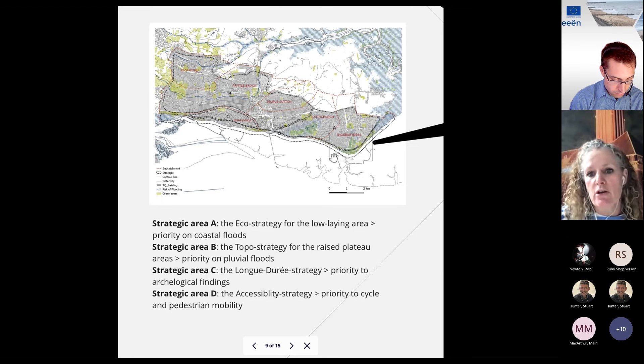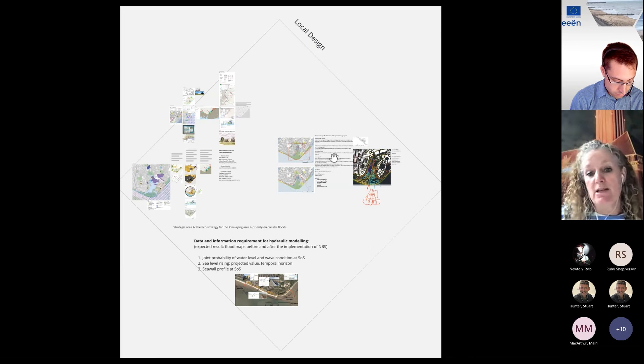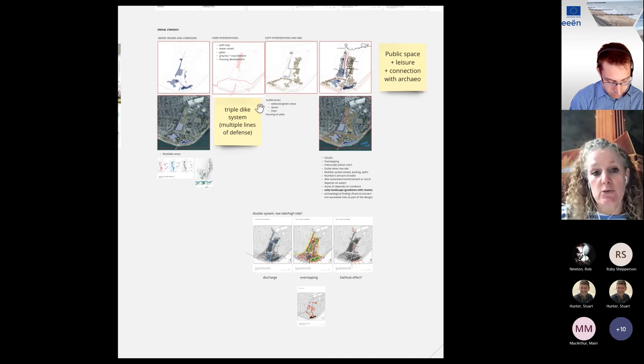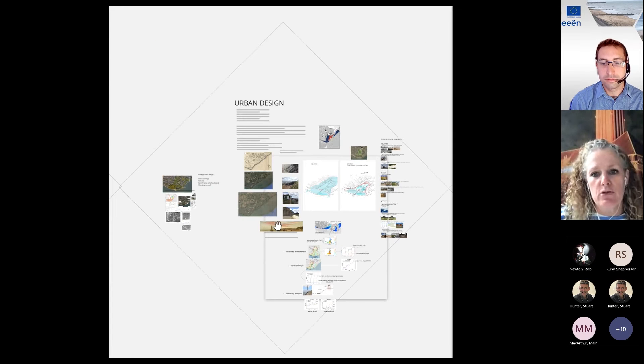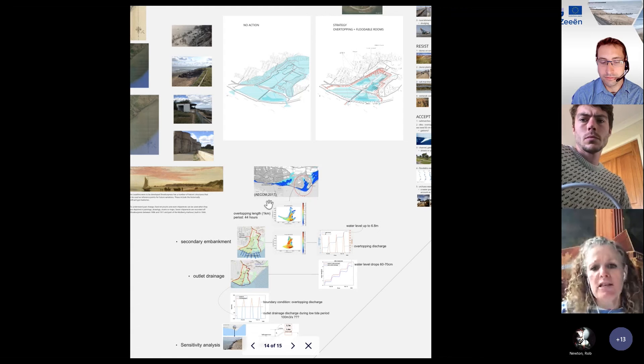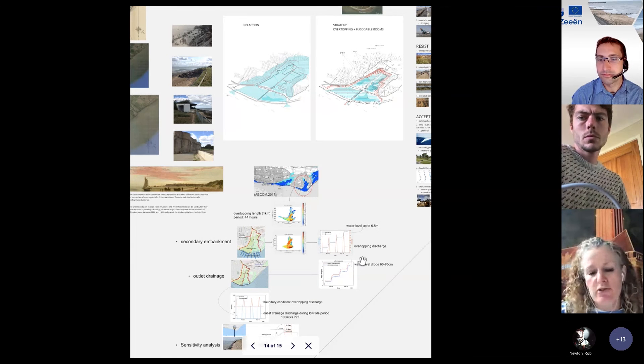For the whole front we defined strategic areas, then chose Shoeburyness to really develop into a design. This meant more analysis on this scale, interaction with models, and strategy development for this smaller-scale area — which at the moment project developers are looking at for housing, a new small harbor, or port. We're looking at what happens if you don't do anything to this dike: in certain storms the water will come over. If you remodel the landscape so the water remains contained, there are basically no consequences in death or damage. These designs were modeled every time by our hydraulic engineers.